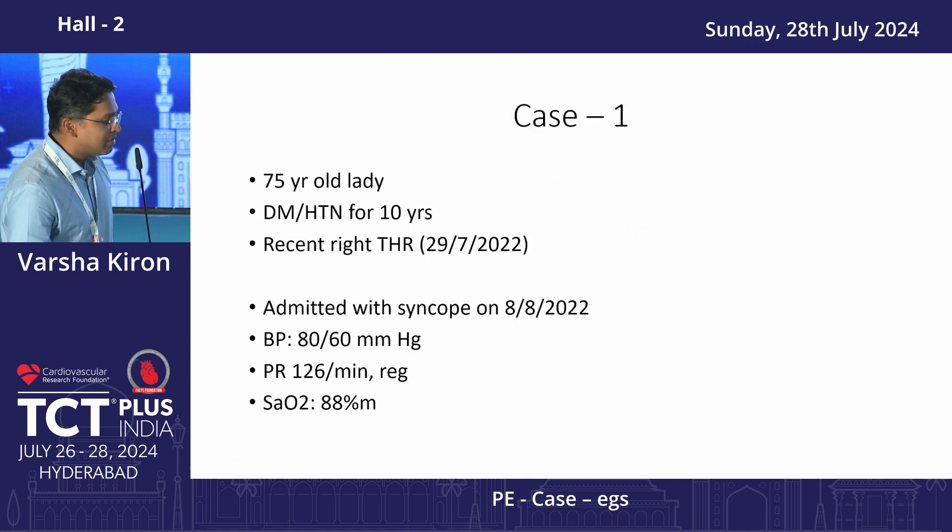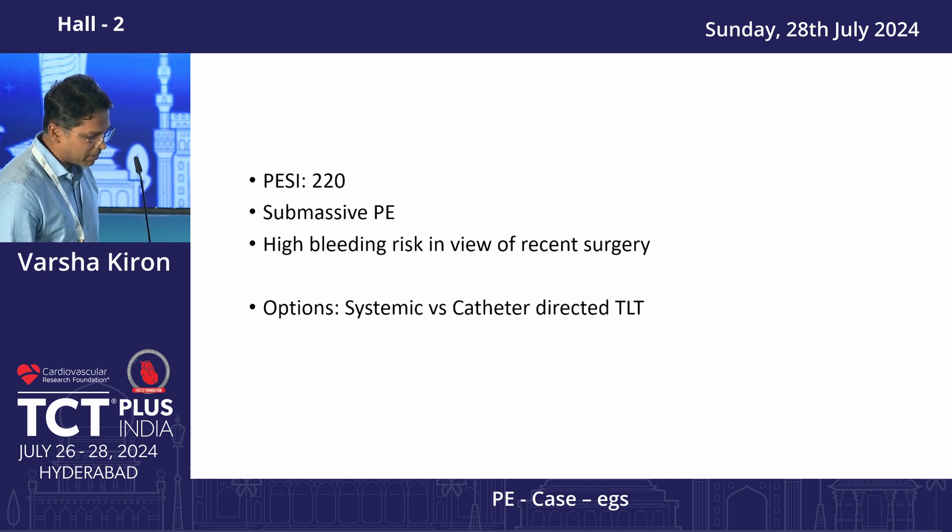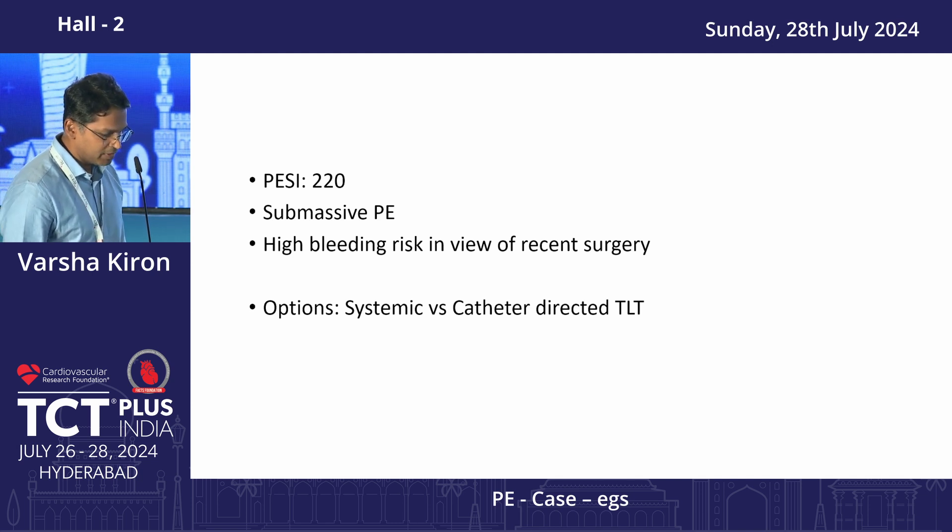This was the case which actually prompted the formation of the PERT team. It was a 75-year-old lady who recently underwent a hip replacement, and she presented roughly 10 days after the procedure with syncope to the emergency, with hypotension, tachycardia, and hypoxia. It was a fairly clear-cut case of pulmonary embolism — she had a submassive PE. The PESI score was 220, mainly because of her high age, and she had surgery only 10 days ago, in view of which she was deemed extremely high risk for bleeding.